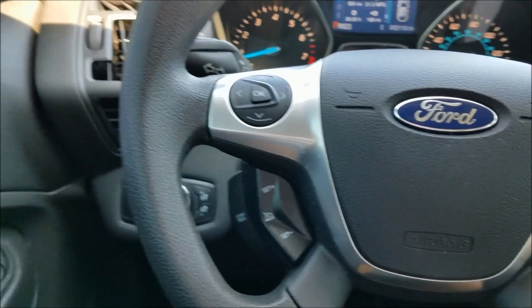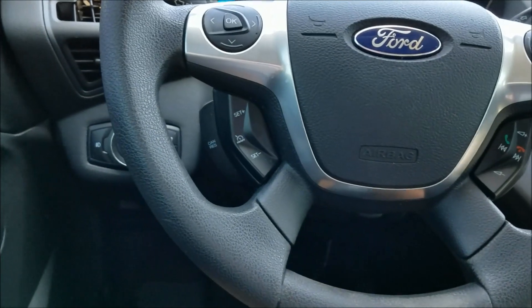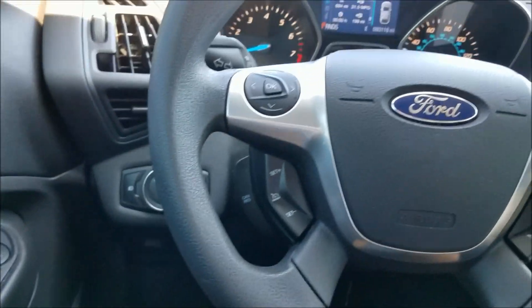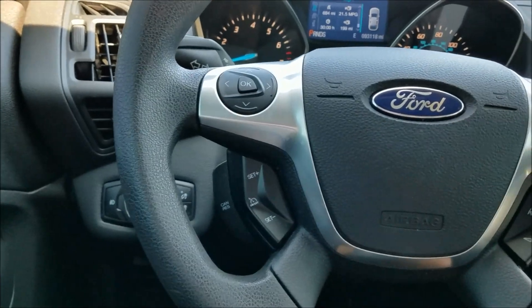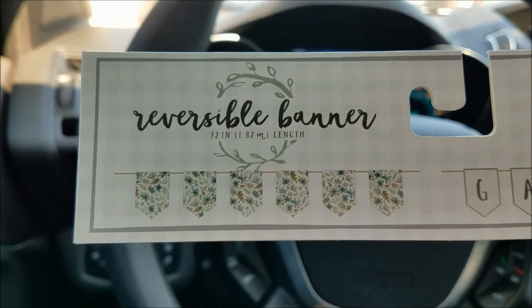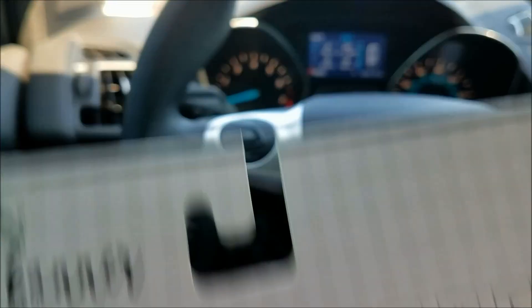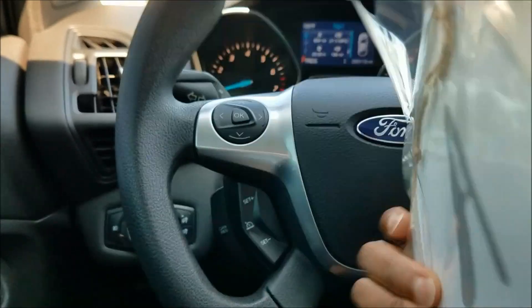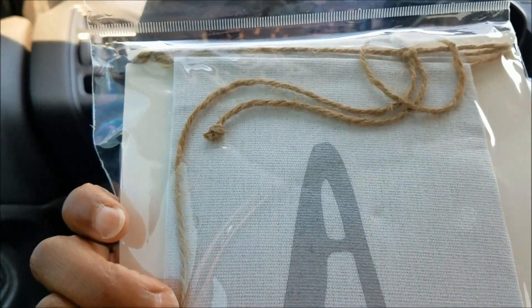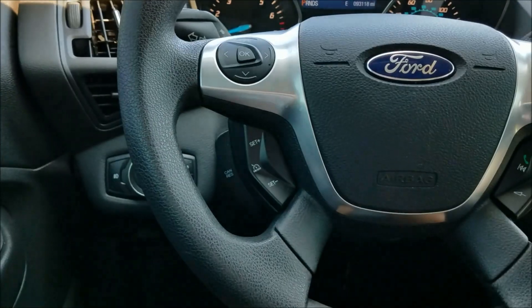I also picked up this banner — and it's a reversible banner. One side has a pattern, and the other side says 'gather.' It's kind of a cloth, burlap-y material with jute twine on it. I thought that was really cute, so I picked that up.